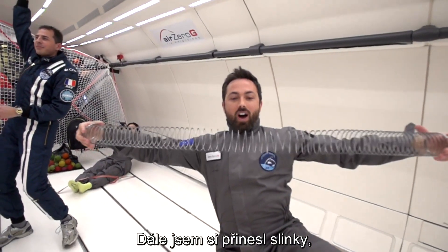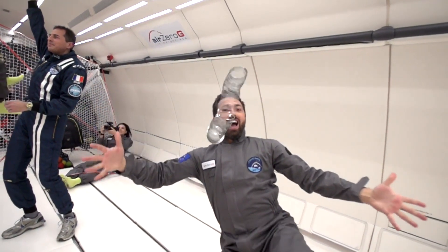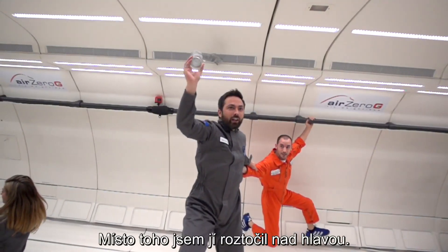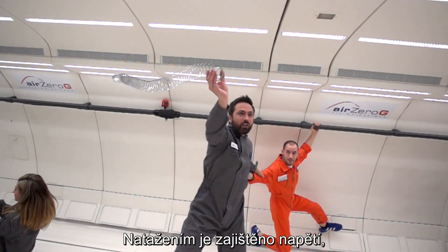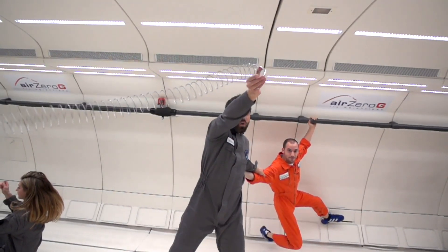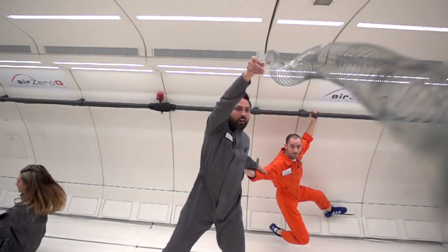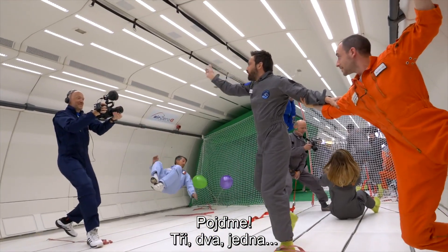I also brought along a slinky to try the slow-motion slinky drop, but in zero-G. Of course, here I couldn't dangle the slinky under its own weight, so I swung it around my head instead. The effect should be similar, with each coil stretched to provide the tension that keeps the length of slinky beyond that accelerating in uniform circular motion. I wanted to see what happens to the end of the slinky when I let go. Here we go — three, two, one.